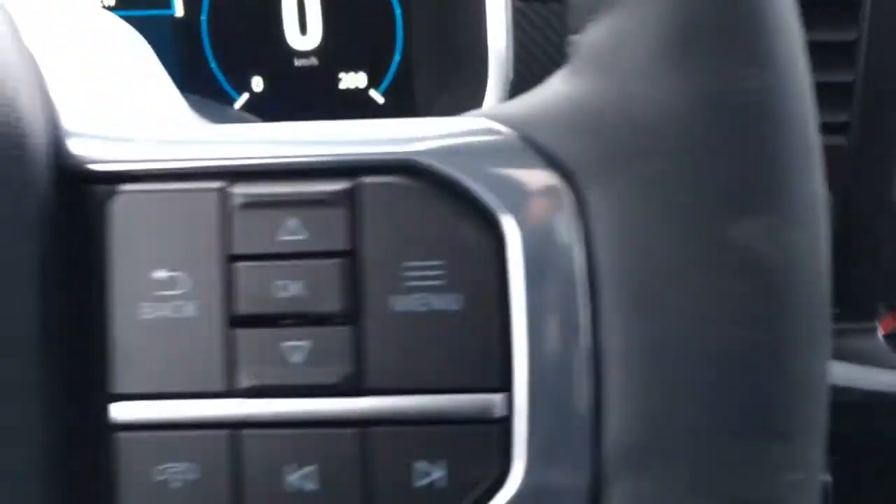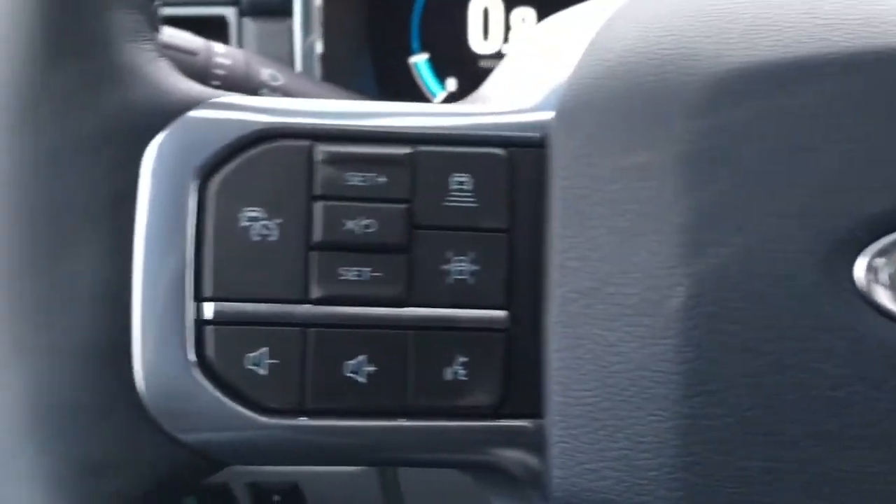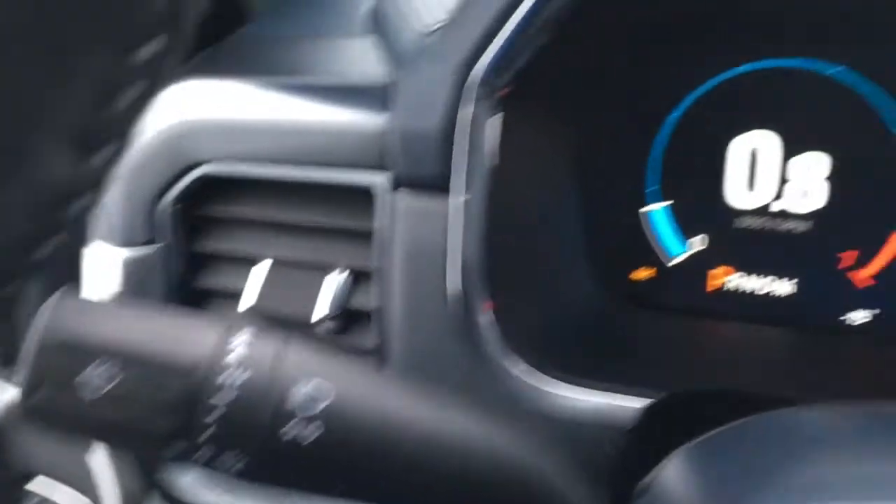This has a remote start and push button start. In the steering wheel there are media controls, voice command, phone, adaptive cruise control, lane keeping system and more.